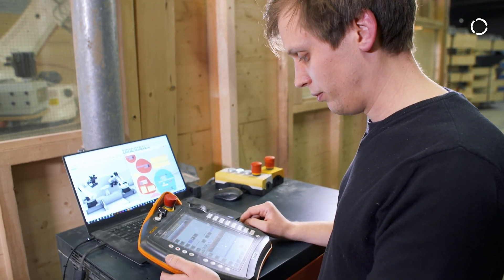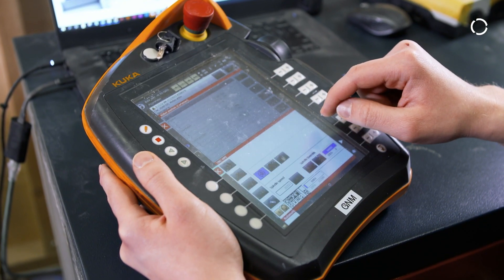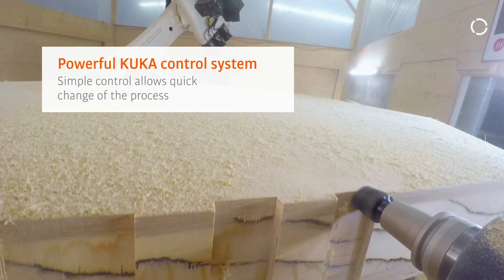In my view, the strengths of KUKA products are the openness of the controller and the interfaces that are offered. Here, for example, we have the option of manipulating in real time, which makes it possible to manufacture individually.